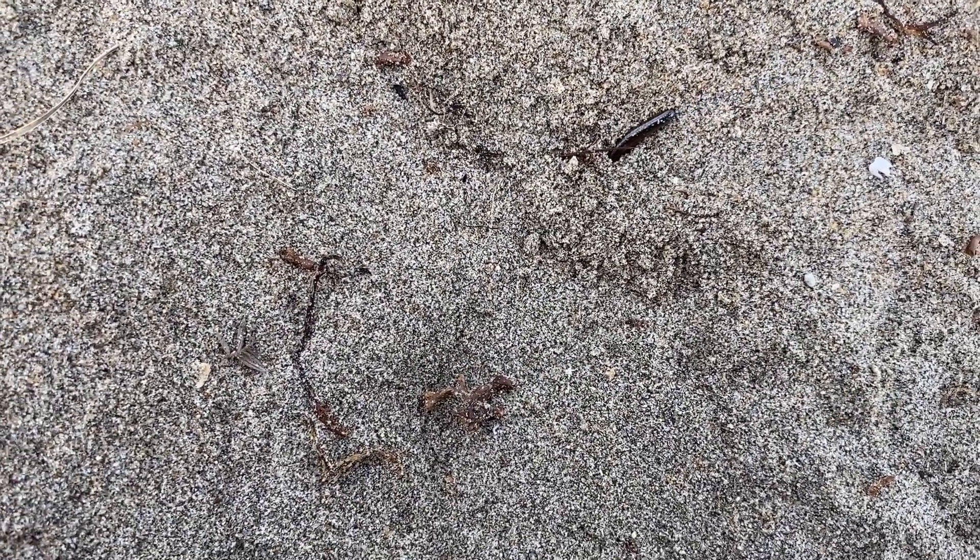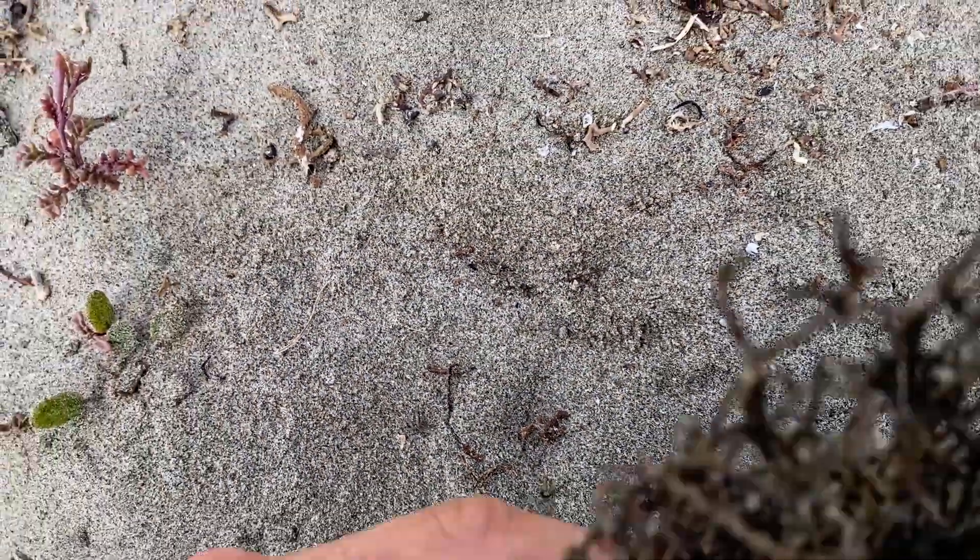Now let this guy dig down — you'll see it disappears quite quickly and makes itself completely hidden. We cannot tell that there was a lizard here ever. Anyway, let this one go down.